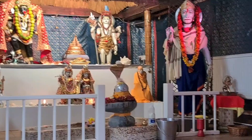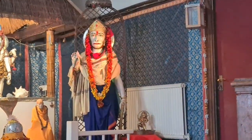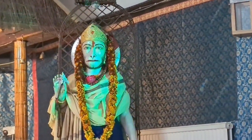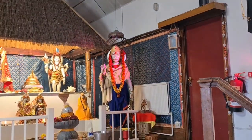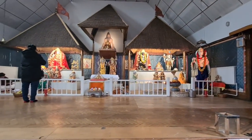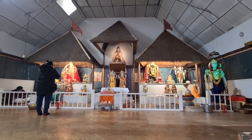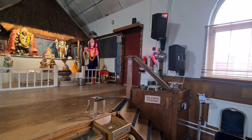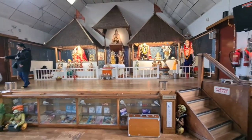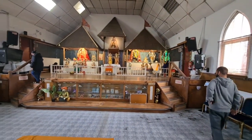On this Shivling you can do Abhishek — they allow you to do Abhishek here. This is a very nice tall murti of Hanuman ji, very pleasant. There is a stage here and all the deities are set on that stage, and they do a lot of Bhajan Kirtan on this stage. Let's move back a little to show you the overall view — you can see the stage with all the deities set upon it.